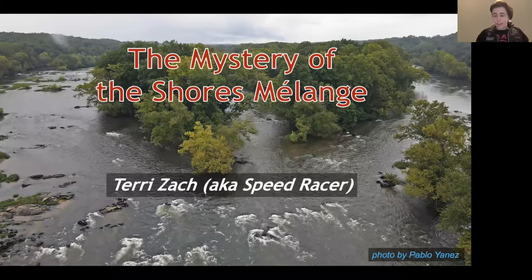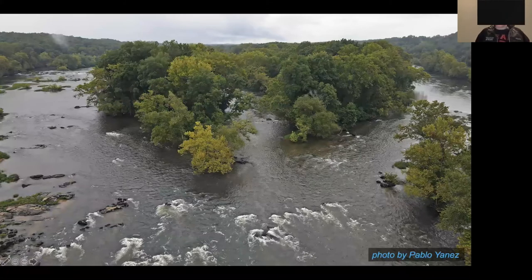Before we dive into anything, I just want to show off this image. It was taken by Pablo Llanes — a drone image of my study area. I want to give it a little appreciation. We have the James River as the water, flowing towards Williamsburg, with nice green foliage. It's kind of overcast, but that makes for beautiful pictures. What's really important here is that the James River is uncovering these rocks — some occurring in rapids, some with sediments on top. This is the focus of the thesis: rocks being exposed by the James.